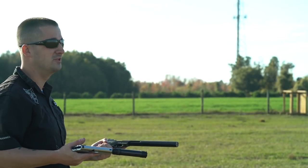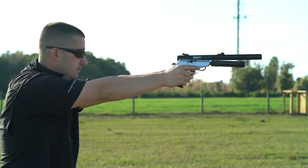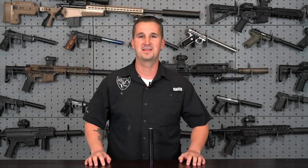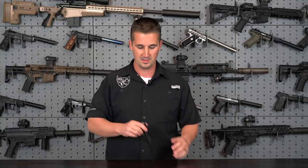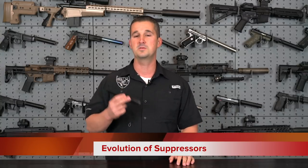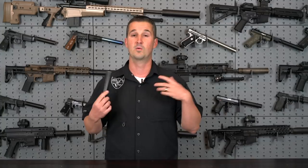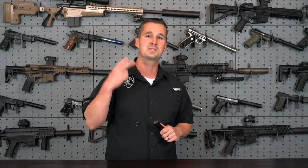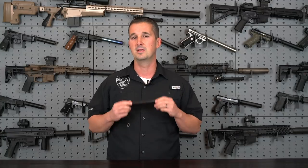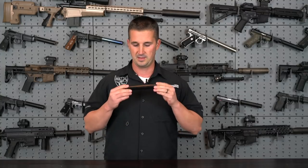Welcome back to the NFA Review Channel. Hope everyone had a great Thanksgiving. I spent mine with my second family at the fire department — pretty busy day but fun. Today we're going to look at the evolution of suppressors, specifically 22 suppressors over the last decade. We're about to enter the roaring 20s part two, so I figured this would be a cool time to check out what's been happening with suppressor technology.